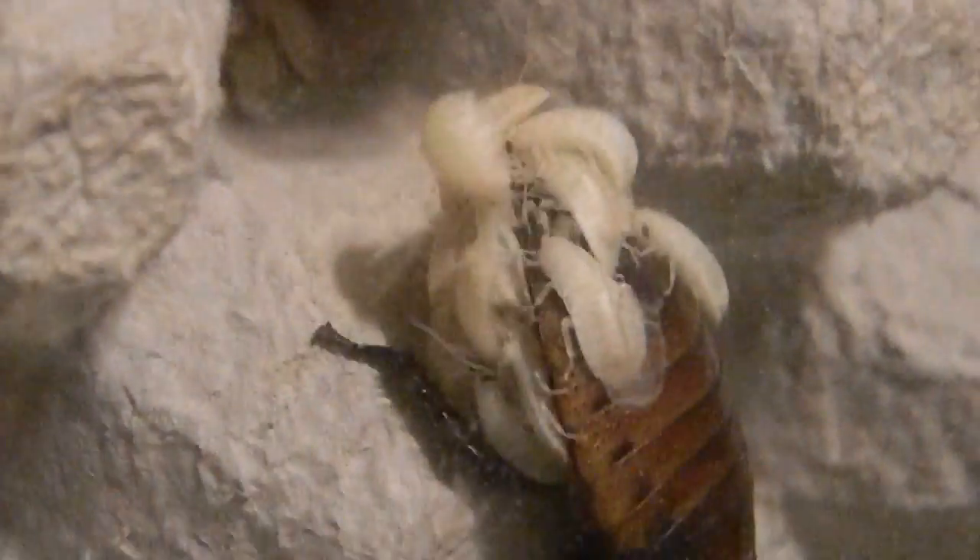Cockroach giving birth. Madagascar hissing cockroach giving birth. I've never seen it. And I didn't have a battery in my camera so I missed some of it. I'm apologizing for my shaky hands but I'm leaning over some boxes. But this is so cool. So that's a Madagascar hissing cockroach giving birth.